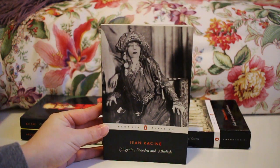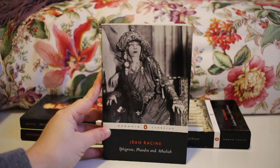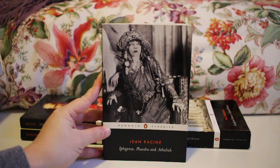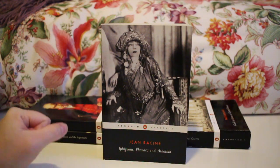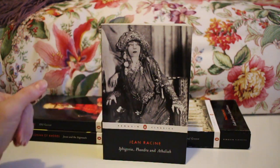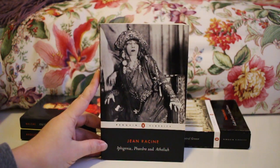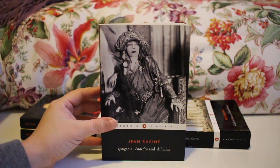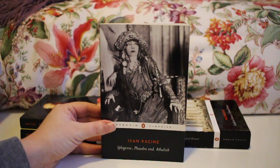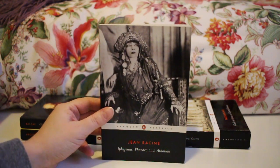Next up, from my first-year Transformations in Ancient Literature class, is Racine's Iphigenia, Phaedra, and Athaliah. I've read Iphigenia and Phaedra. The course format was to read the classical source text — Euripides' Iphigenia at Aulis and Euripides' Hippolytus — and then read a more modern perspective. We read a lot of Racine because during his time period, rewriting Greek plays for modern French audiences was very popular. I really enjoyed them — Racine gives his heroines a lot more agency than the classical Greek plays do. I'd recommend doing a side-by-side comparison.